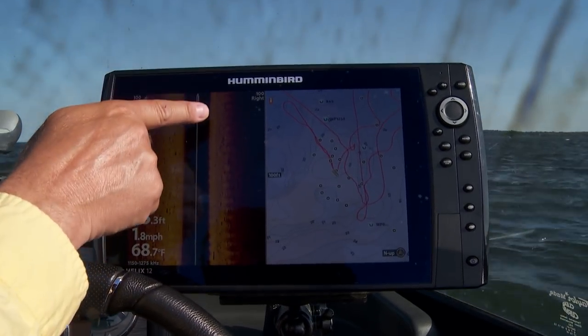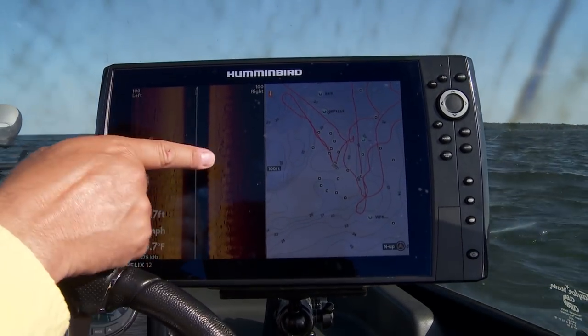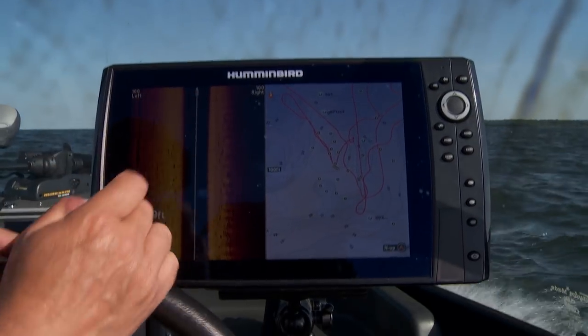You can see stuff on deep structure just as well as shallow structure. So make sure when you're looking at these units you include a side imaging piece. Buy the side imaging piece, because you're going to use it day in and day out and you're going to catch fish because of it.